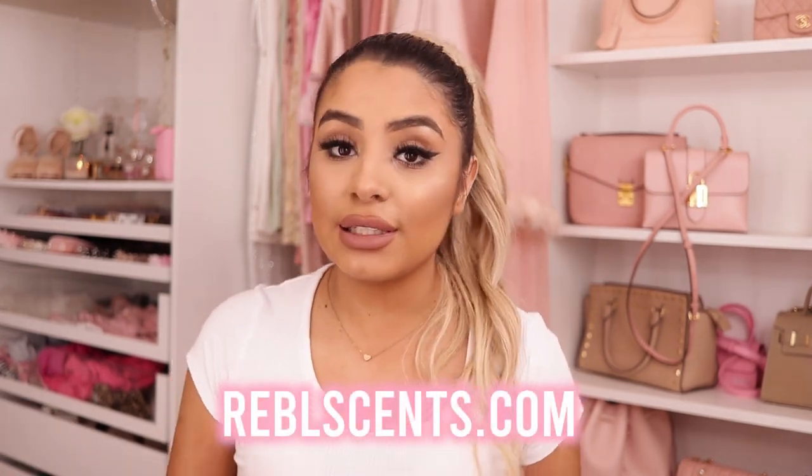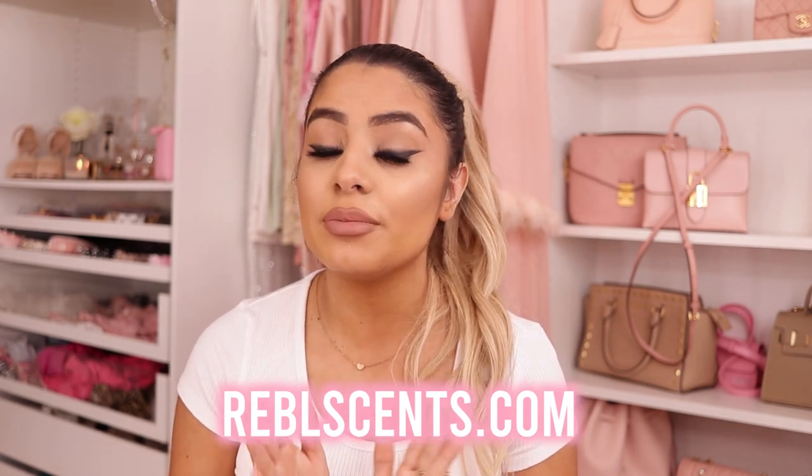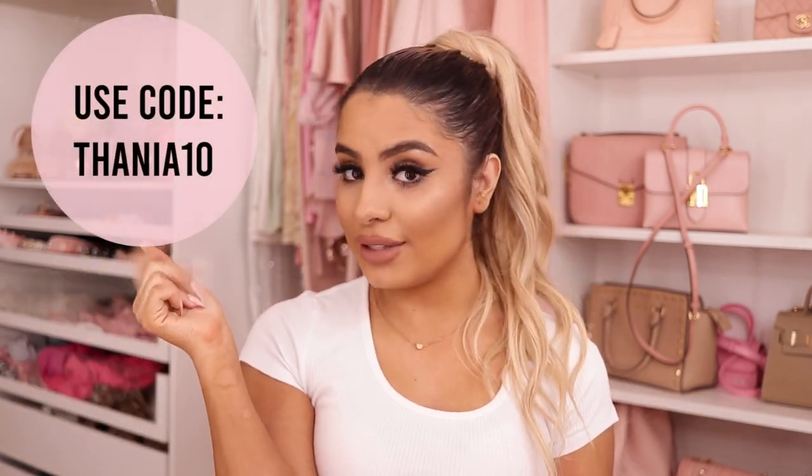First of all, I want to thank Rebel Scents for sponsoring today's video. They sent me so many awesome perfumes. They have really inexpensive perfumes — both designer ones and their own boutique line. I have an additional coupon code which I'll overlay right here. So not only is it already inexpensive, you also get a discount on top of that. If you've been wanting some fragrances, I would go check them out. But anyway, let's get started on the perfume haul.